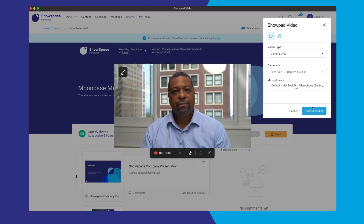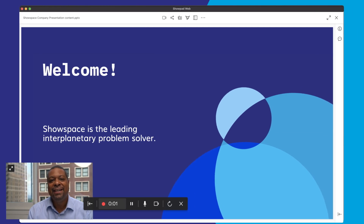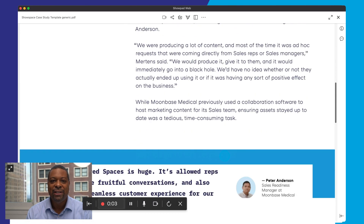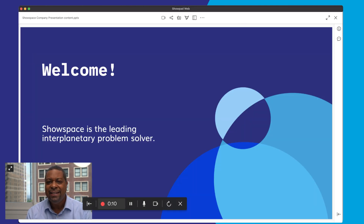Bring humanity back to sales with Showpad Video Messaging. Instantly record a message from a shared space, or set the stage for an upcoming demo or presentation with a modern introduction. Get to the heart of your buyer's concerns by adding relevant context to your product features that solve their specific challenges.